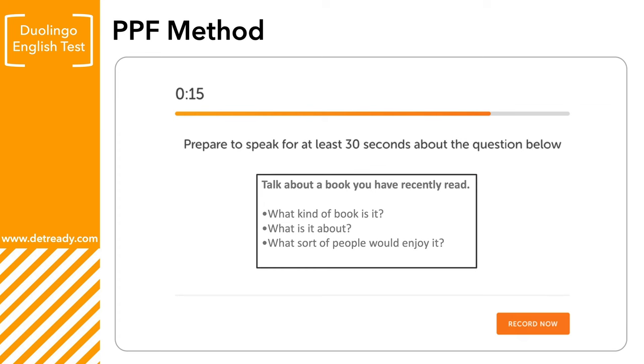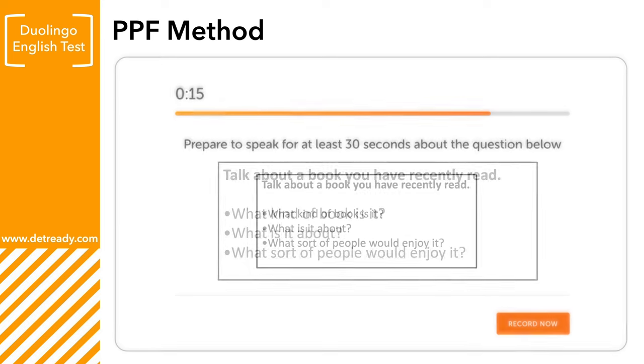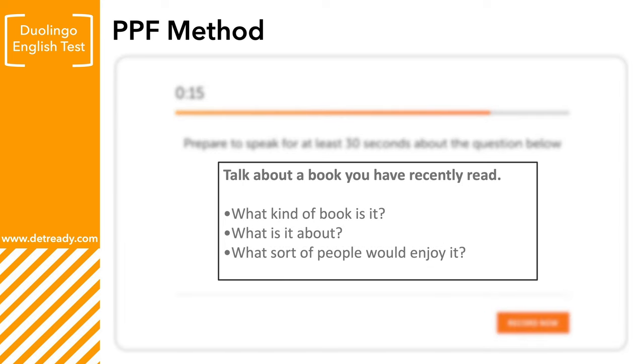Of course, you don't need to use this strategy — it is not essential — but it is a useful strategy to consider. Now let's go over it by showing some examples; this will help you to understand it better. We will use this question: 'Talk about a book you have recently read. What kind of book is it? What is it about? What sort of people would enjoy it?'